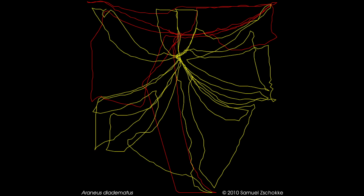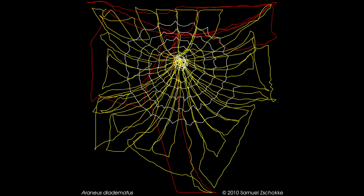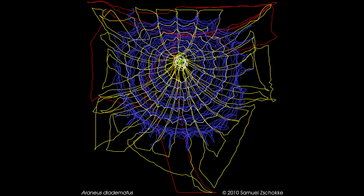The spider then establishes a frame around the Y, connecting a few more threads in the middle. Next come the spokes in the wheel, extending from the middle to the frame. Then the spider builds a spiral, starting from the center. But this is a non-sticky placeholder. The real spiral, made of sticky silk, comes last. Once the spider removes the first non-sticky spiral, the web is ready to catch its first victim.